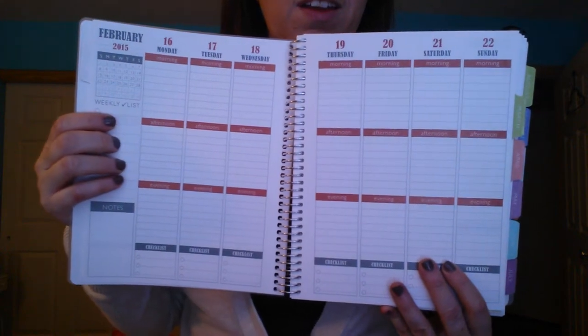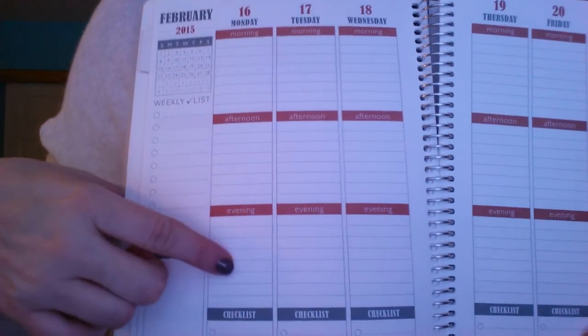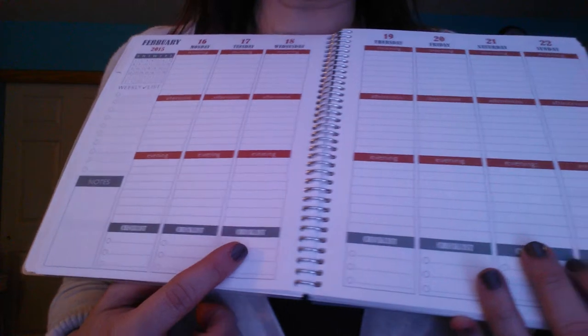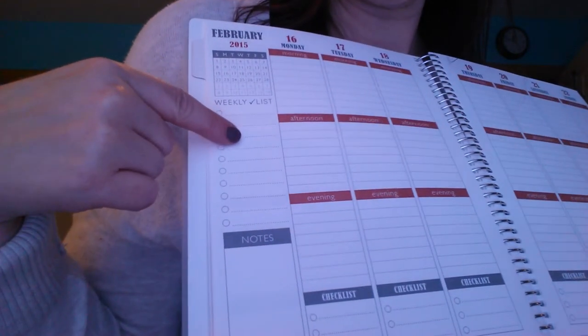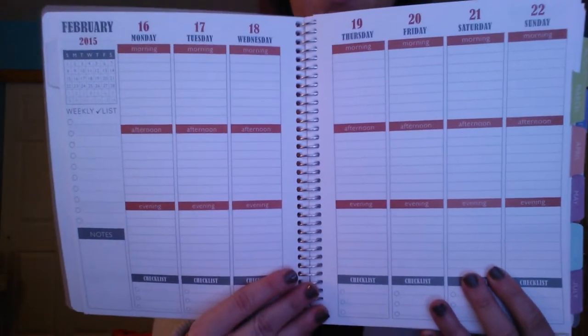So you have morning, afternoon, and evening for each day. And then down here there's a checklist — I think I might do meal planning. On the side there's a weekly list and a section for notes on each page.